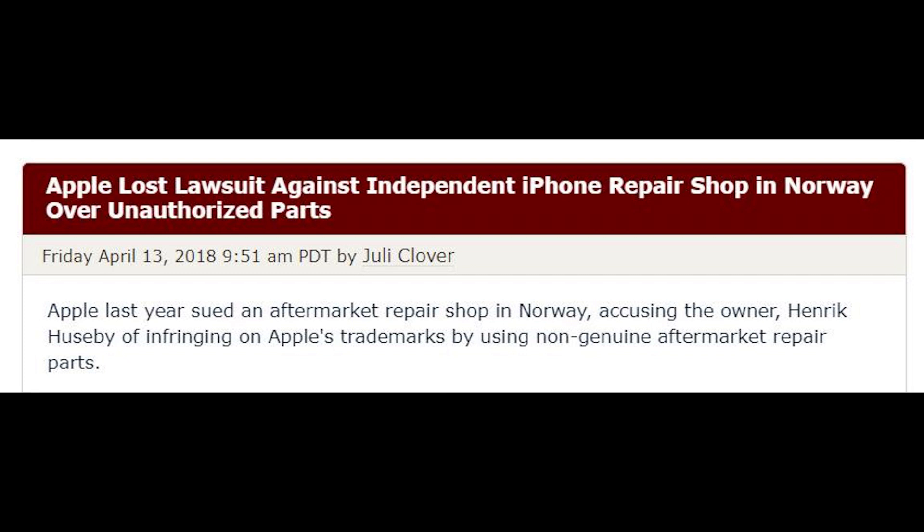However, Apple has managed to try and crack down on that as well. Apple is claiming that that is not a refurbished screen, but rather a counterfeit screen, and they're calling for that repair shop to stop doing business using those parts, for those parts to be destroyed, and for them to pay a fine. Apple lost this case in Norway. However, they have appealed the decision because they do not want people fixing their phones.